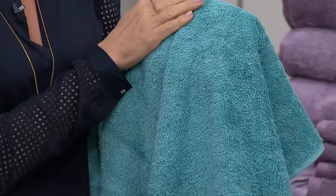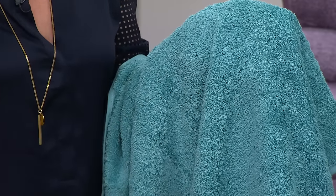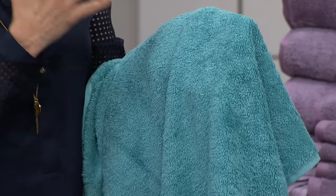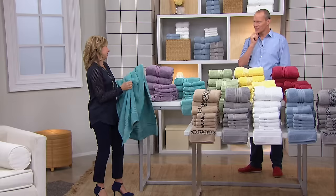These are ring spun 100% Turkish cotton and they are densely woven. We're doing a beautiful weight — like the perfect high-quality department store weight — 17 pounds per dozen. So you're getting a beautiful weight, not too heavy, not too light. It's going to dry you and it's going to be soft against your skin.